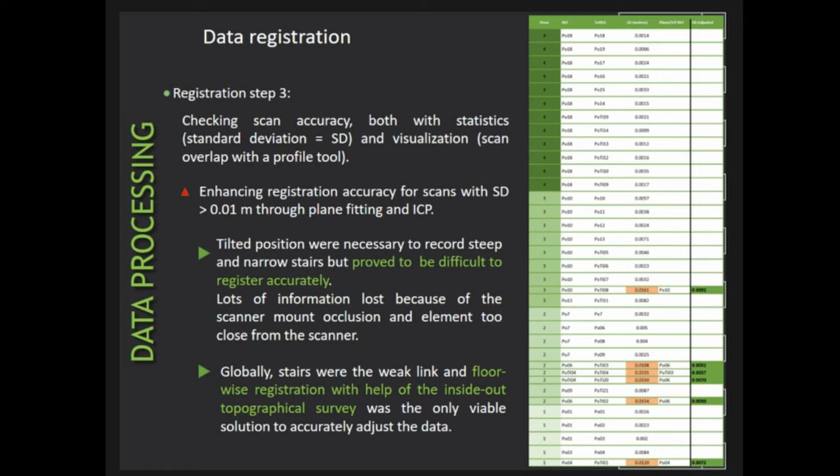As you can see in the table, a few scans were still outside the threshold and had to be adjusted. These were mostly tight positions where the narrow scanning areas resulted in loss of information — some walls were too close to the scanner, and some tight positions implied that the scanner also recorded its own tripod — resulting in a less reliable point of reference for registering those scans.